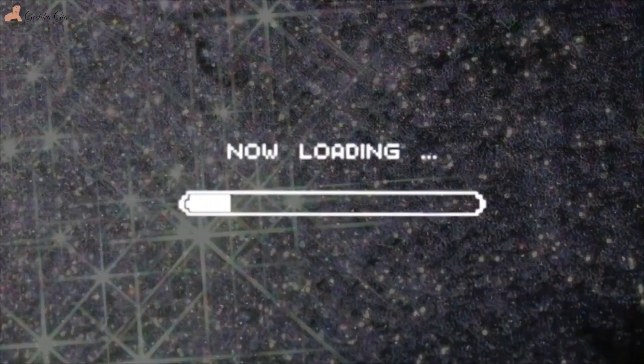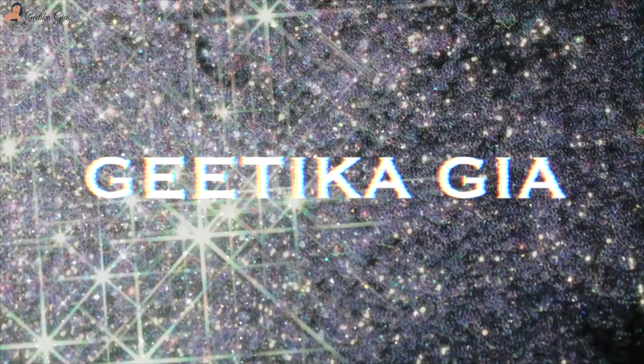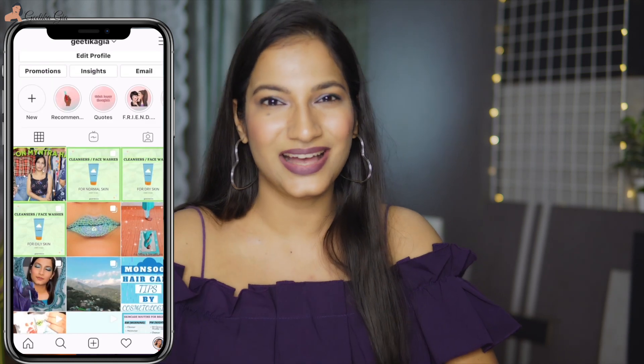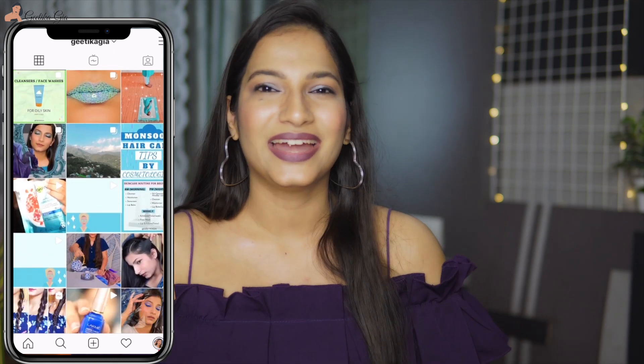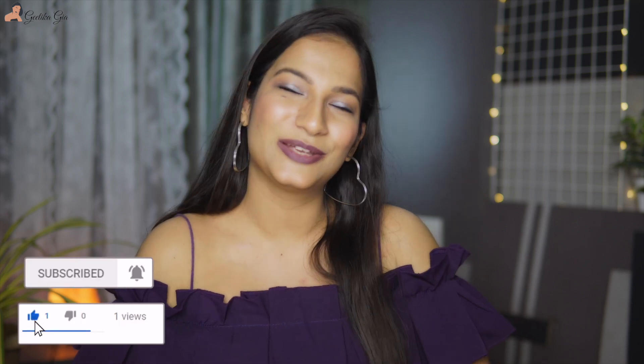Hi guys, thank you so much for joining in. In today's video we will talk everything about sunscreen and I will share some of the secrets that no one ever told you before. So without any further ado, let's get started. If you are watching my video for the first time, hi, my name is Kitika, I'm a dermatologist, and if you want to see more such videos then please subscribe to my channel.